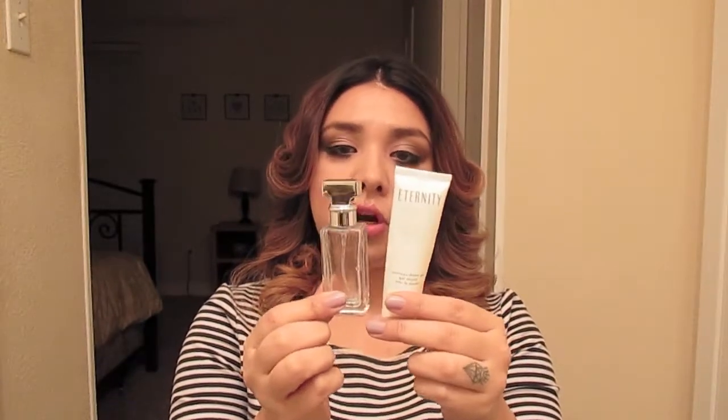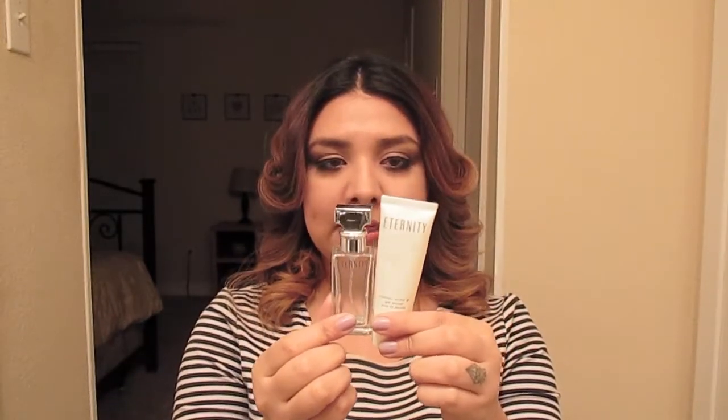I got this Calvin Klein Eternity shower gel as a free gift sample when I purchased my honey perfume. It's an okay scent — I wore it mostly at work so it reminds me of work. I go through these smaller shower gels mostly, and it's a decent scent, just okay.